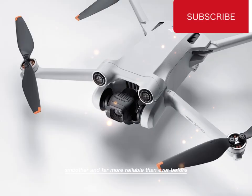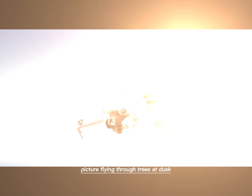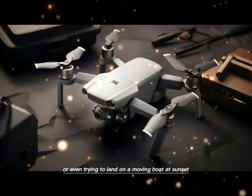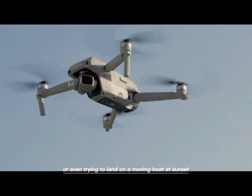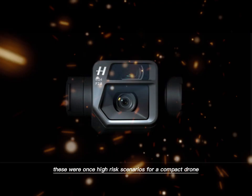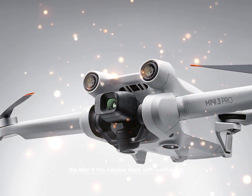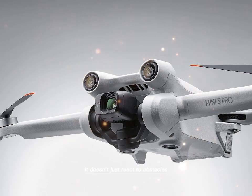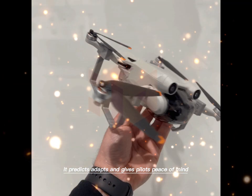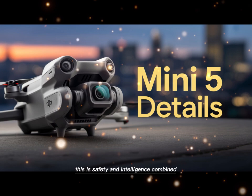Picture flying through trees at dusk, or tracking a cyclist in the early morning mist, or even trying to land on a moving boat at sunset. These were once high-risk scenarios for a compact drone. But with LiDAR, the Mini 5 Pro handles them with confidence. It doesn't just react to obstacles — it predicts, adapts, and gives pilots peace of mind. This is safety and intelligence combined.